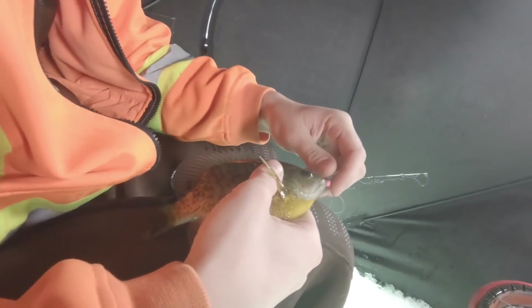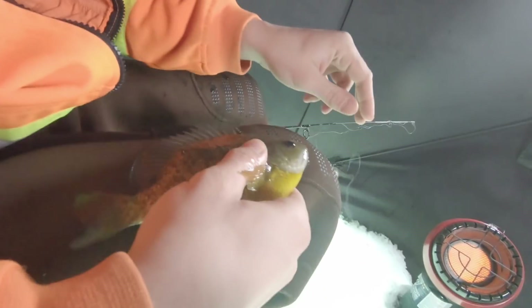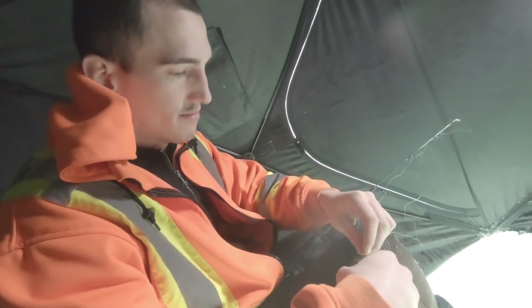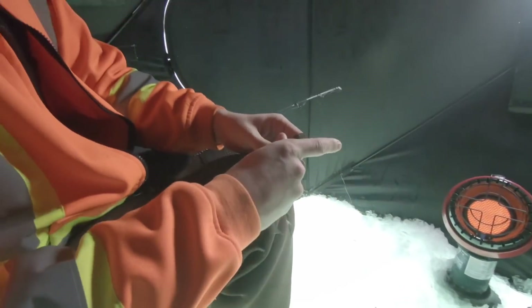That's a beautiful gill — that's a really good-sized one too. Tim's just going to catch all the fish today. I'll call this the Tim Tim Show.